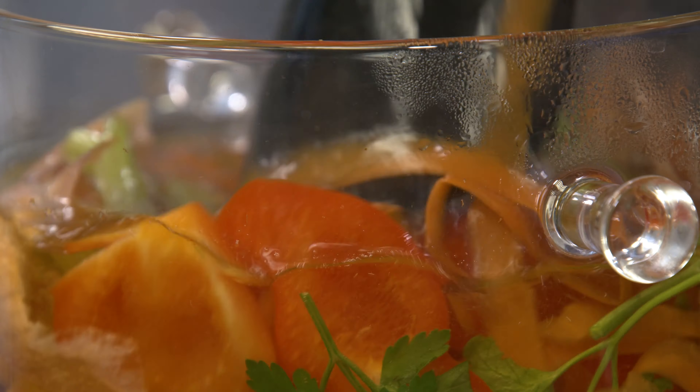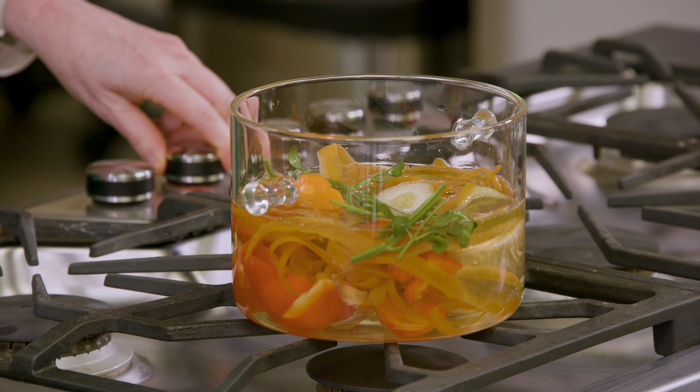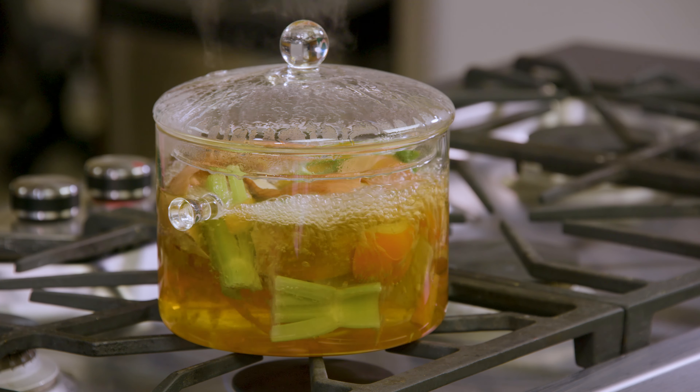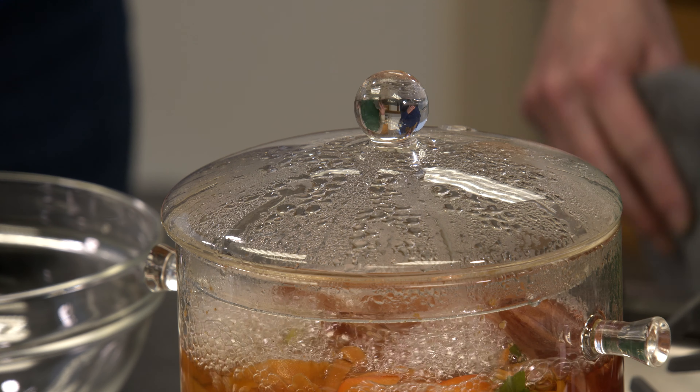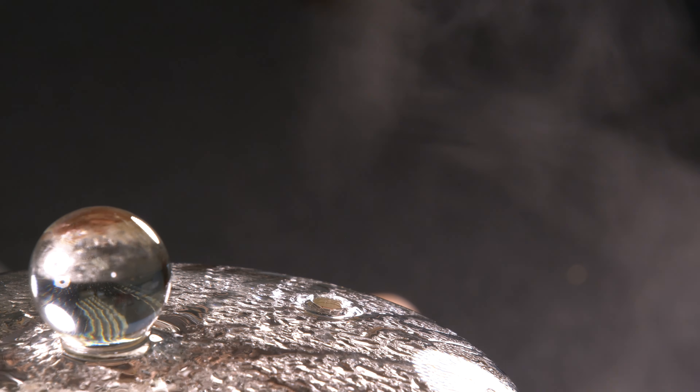Once you get all of the vegetables and the water in your pot, turn it to medium high heat until it boils, then put the lid on it and let it simmer for about 45 minutes to an hour. It needs to really get those flavors out of those vegetables for a bit.